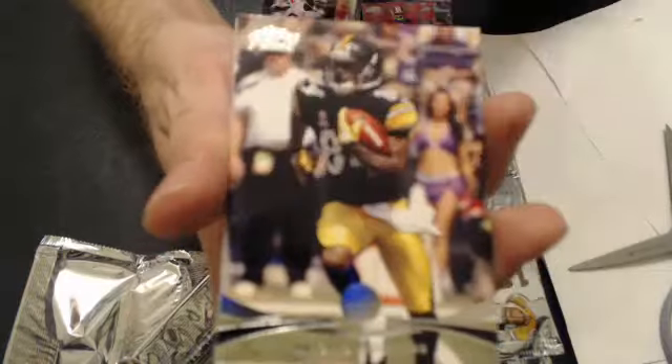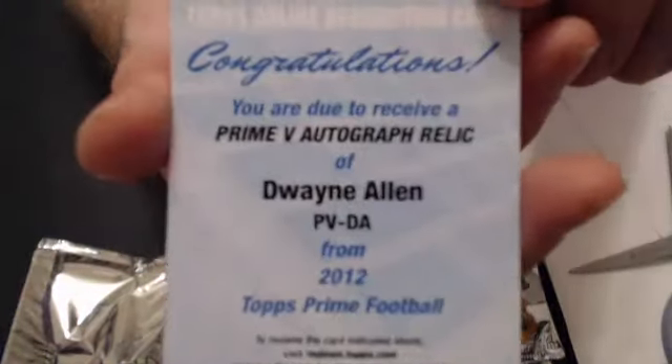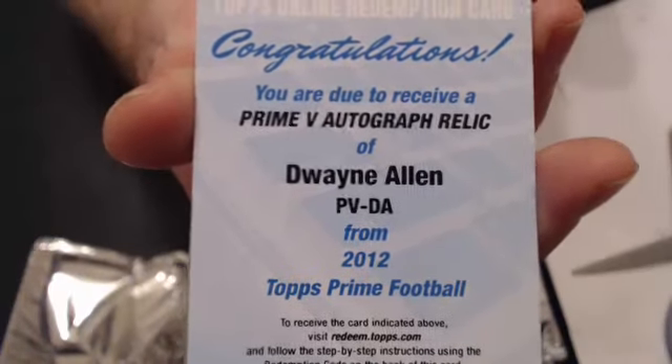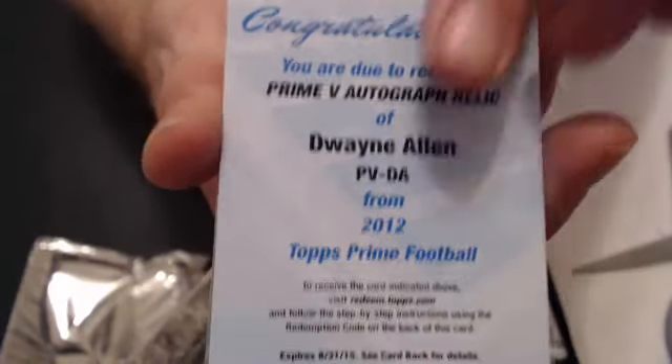Next, we have a few base. And we have a Dwayne Allen IMB autographed relic — I think that's the quad jersey auto there. That goes to JPM. We have a rookie of Isaiah Pitt.